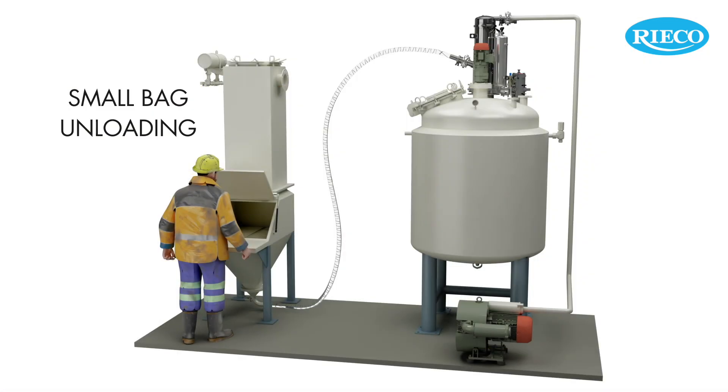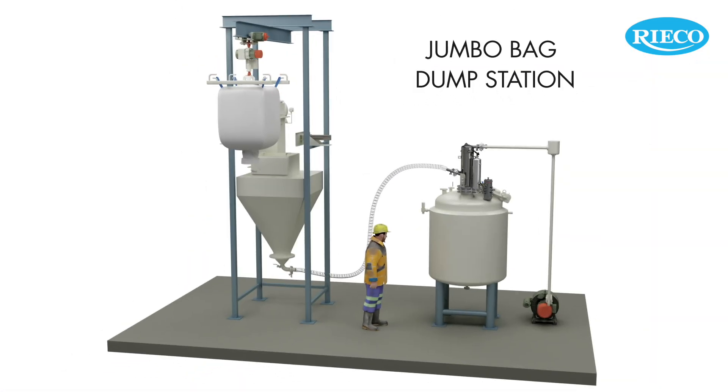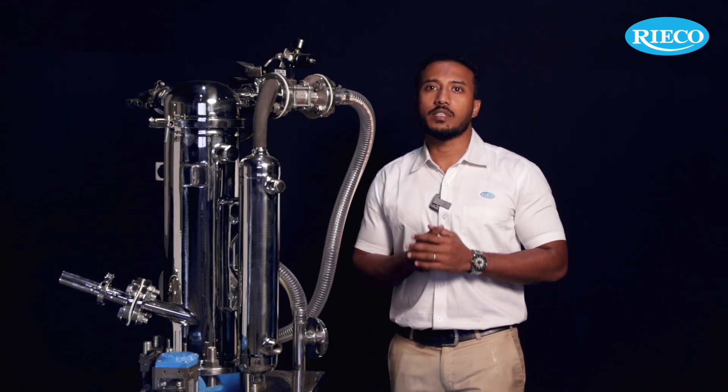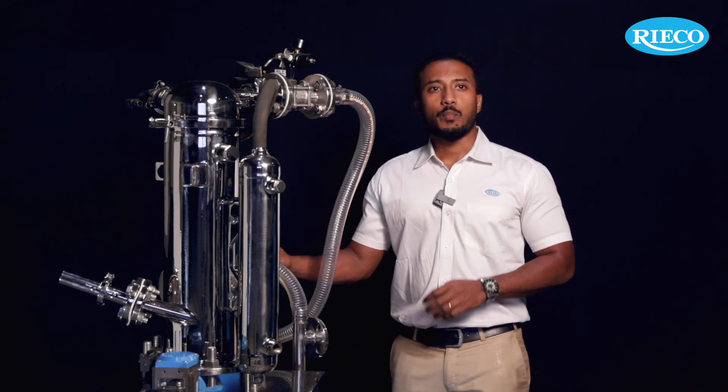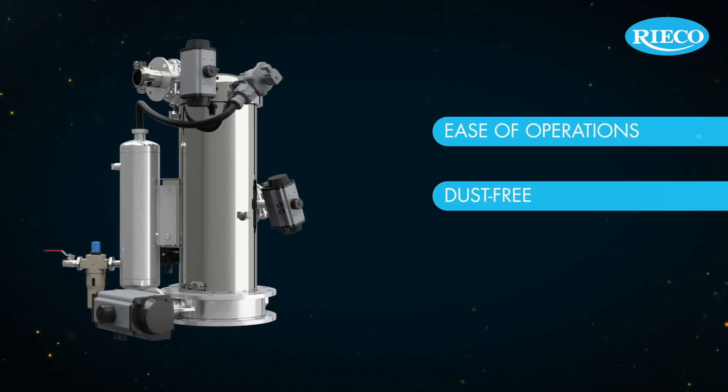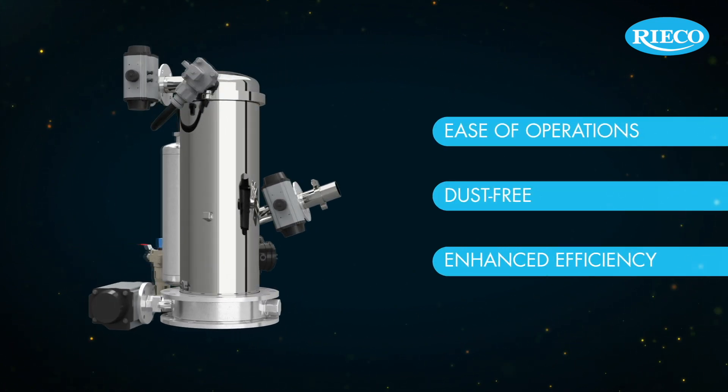Poutrans are available in sizes to meet different customer needs, and the system is completely customizable. Transfer rates up to 3 TPH can be achieved with the standard Poutrans models from Ricoh. Poutrans offers dust-free operation, easy cleaning and maintenance, simple installation, and cGMP compliance.